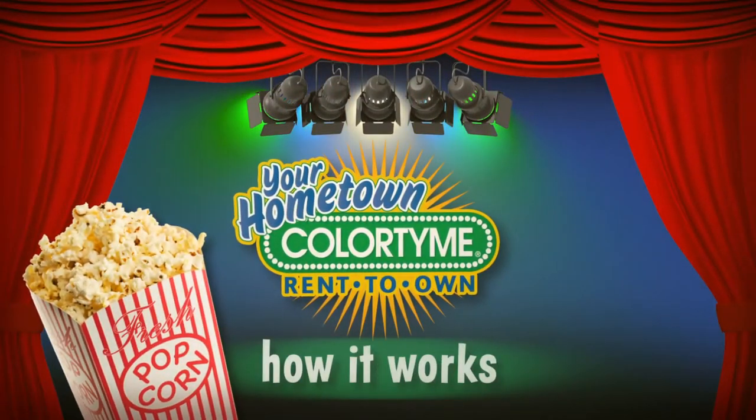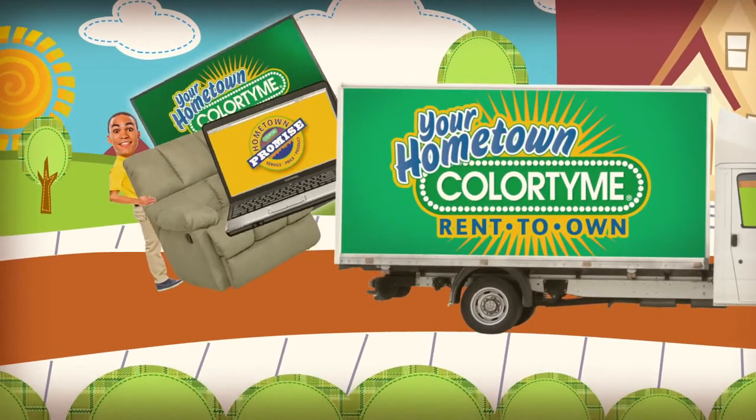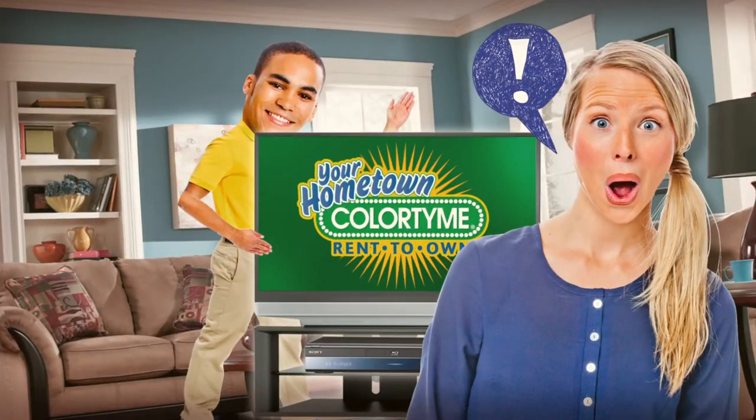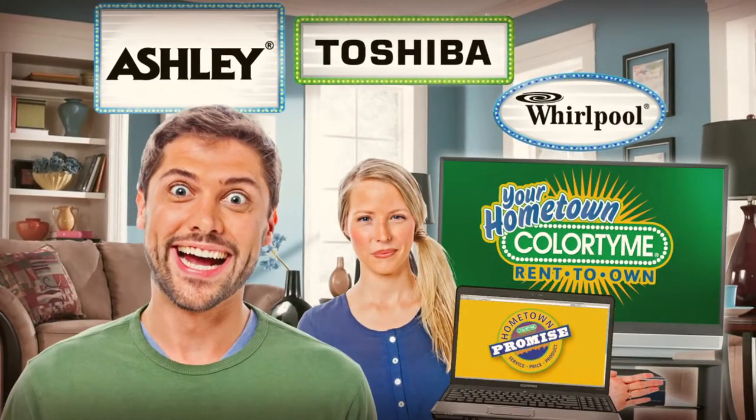Here's how it works at ColorTime. What's ours is yours today. Pay by the week or month. We deliver, set up, repair, or replace it if it breaks. No extra charge, no risk, no kidding.